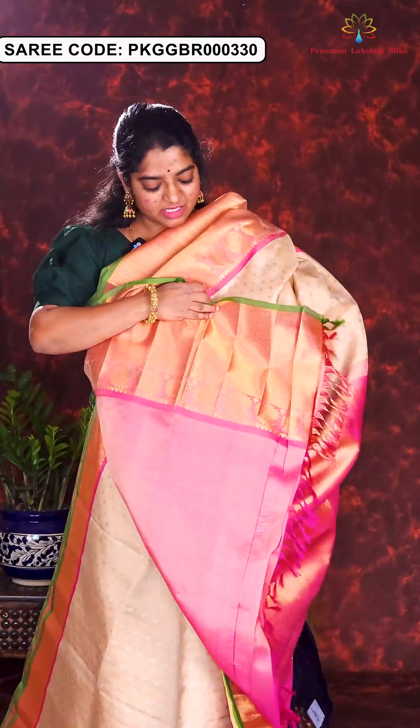Here is the next sari in the color combination of baby pink and red. In the body part, geometrical golden zari design is viewed all over the sari. Rich country style border with lotus motif, rich brocade pallu and blouse piece. Price of this sari is Rs. 21,500.